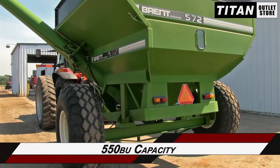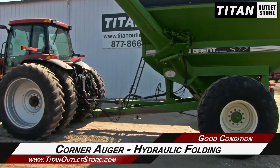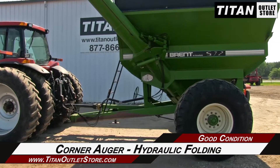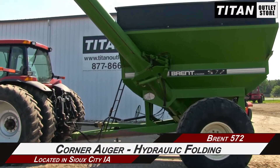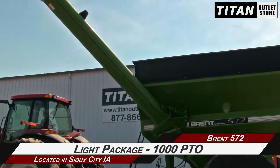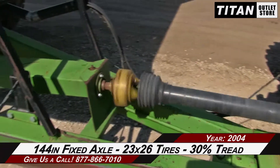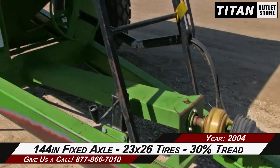This Brent 572 has a 550 bushel capacity, and is equipped with a corner auger with hydraulic folding and a 14 inch diameter, along with a light package and a 1000 PTO, and a 144 inch fixed axle with 23x26 tires with 30% tread.